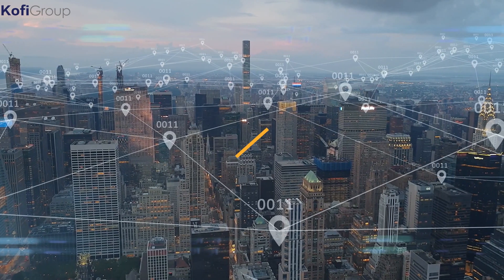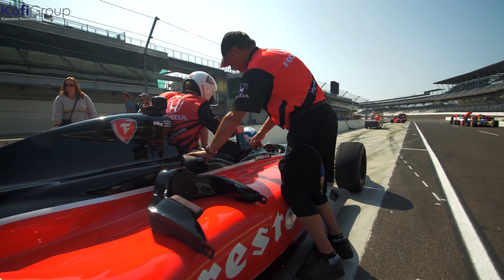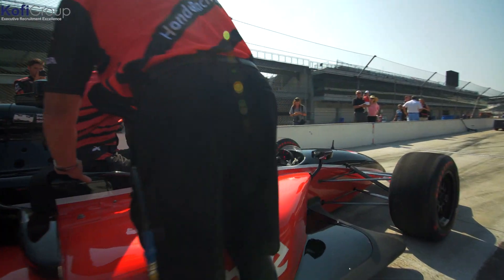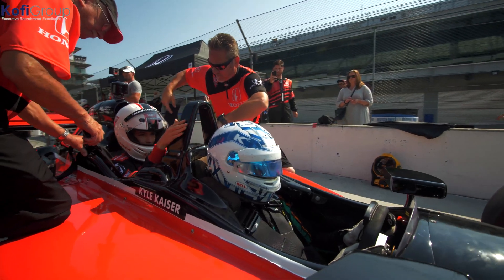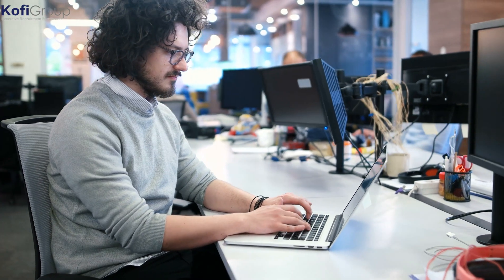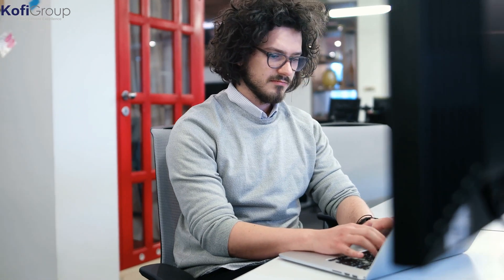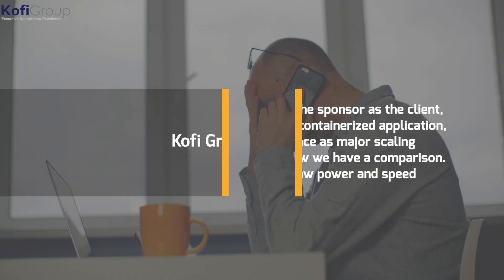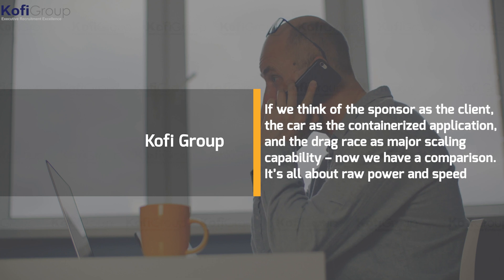Make sure you stick around to the end for some bonus industry info. The race car analogy is perfect to describe CNCF in layman's terms. In the racing scene, a sponsor may come to your team and want you to build the fastest car on the track. You put together a top fuel dragster that can blitz the 1000 foot in under four seconds, pumping out 340 miles per hour in the first three seconds alone. If we think of the sponsor as the client, the car as the containerized application, and the drag race as major scaling capability, we have a useful comparison.